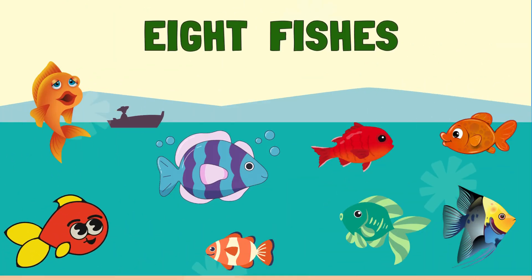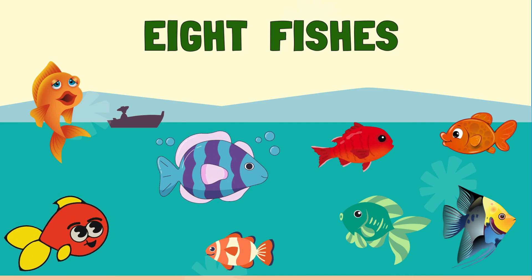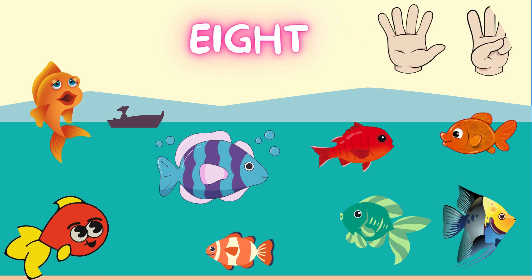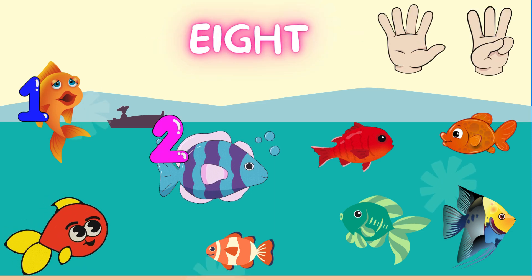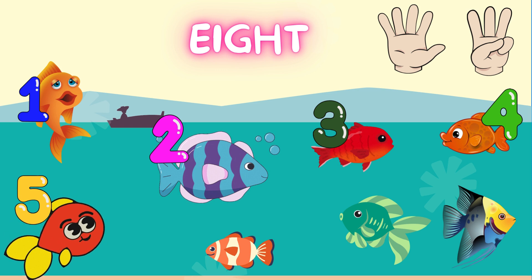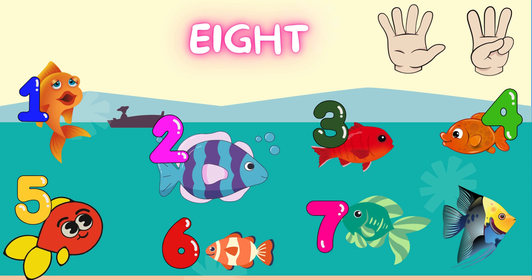Splish! Splash! 8 little fish are swimming. Let's count. 1. 2. 3. 4. 5. 6. 7. 8.